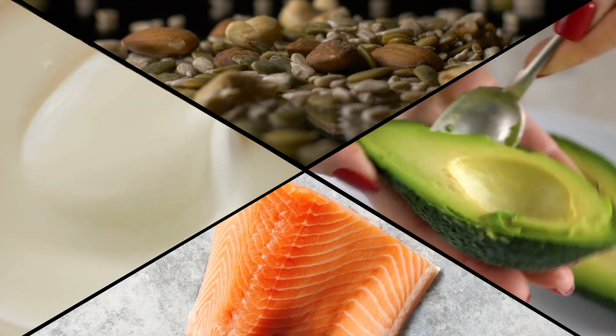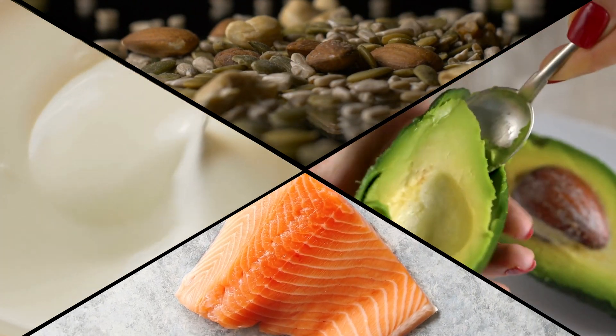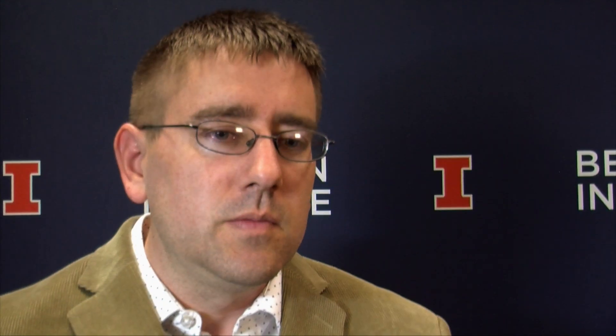Things like avocado are rich in monounsaturated fatty acids. It seems that these kinds of foods, when people eat more of them in their diet, have a more pronounced effect on the brain and the cognitive system than others.